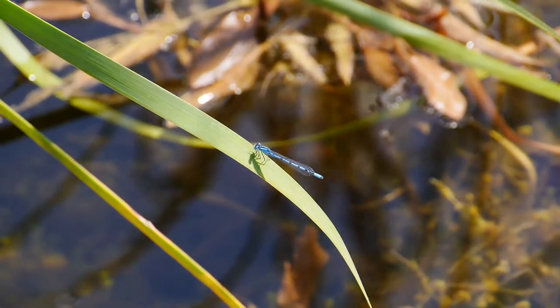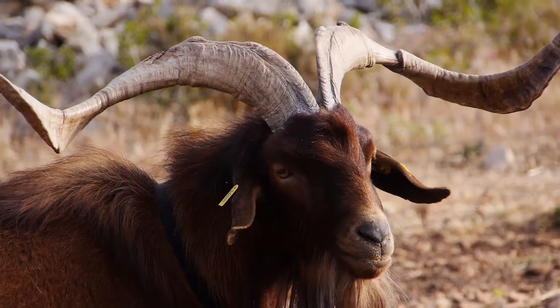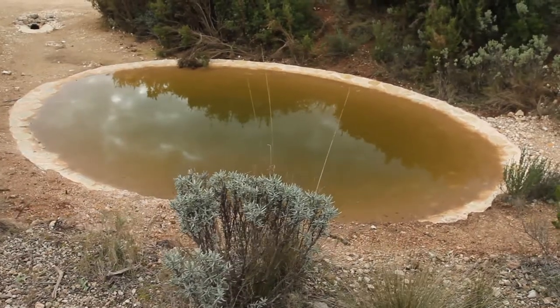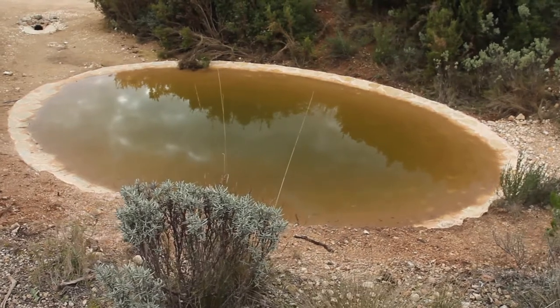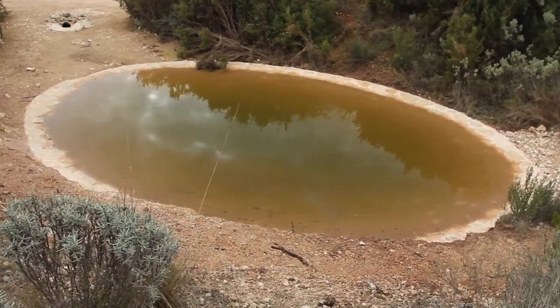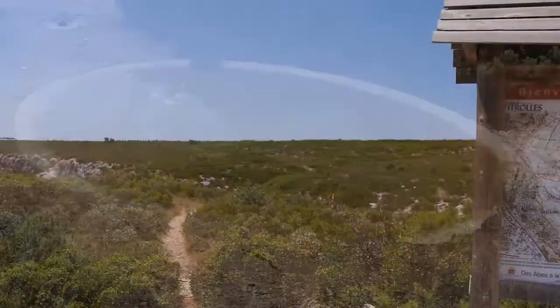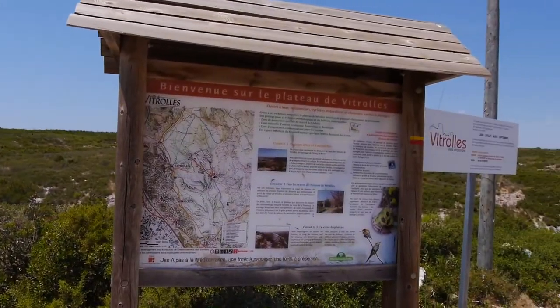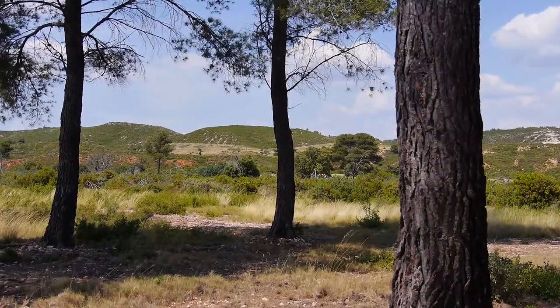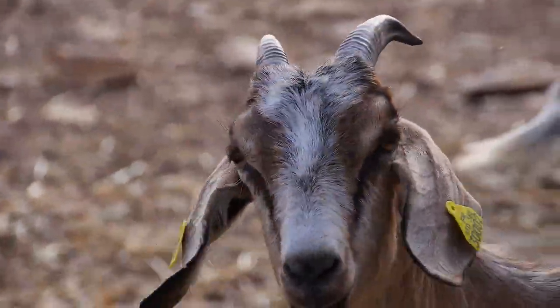Ces points d'eau seront aussi un atout pour les activités d'élevage traditionnelles en permettant aux bétails de venir s'abreuver. Ce projet est rendu possible grâce à la mobilisation de nombreux acteurs qui soutiennent la LPO Paca, à savoir la commune de Vitrolles, l'ONF, le Conservatoire du littoral, Natura 2000, les activités pastorales, et bien sûr le fonds de dotation Litentia qui finance cette opération.